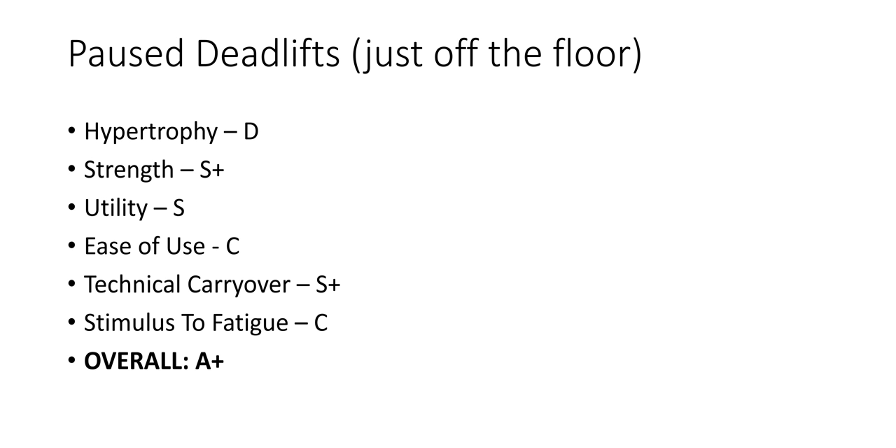Pause deadlifts: another A-plus tier. D for hypertrophy, S+ for strength. Better bracing, better foot pressure, better hinging mechanics — they're a self-limiting variation that you can't use as much load on. All of these things contribute to more absolute strength and pounds on the bar. Use pause deadlifts just off the floor — as soon as you break it off the floor, you pause one Mississippi, then up. Technical carryover is S+ because it teaches good form, punishes bad form, and better form means better carryover.